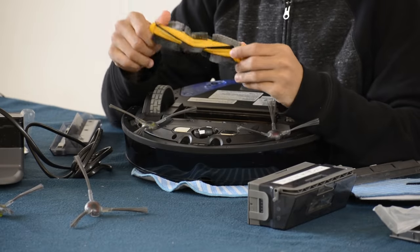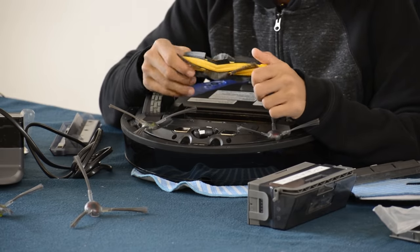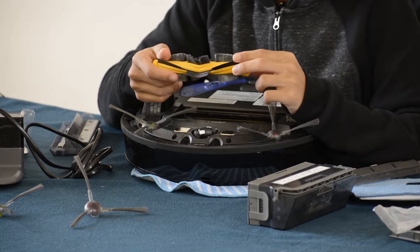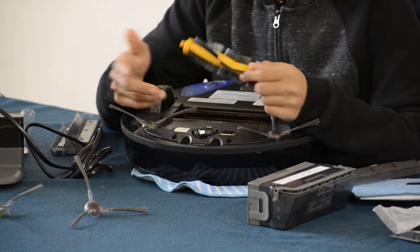There is a disadvantage here — the dust can get on the carpet when switching modes.